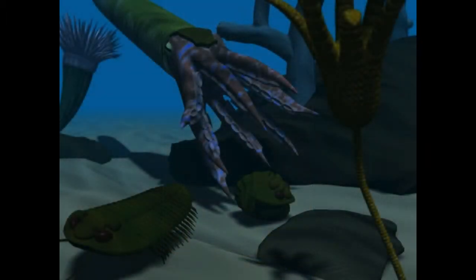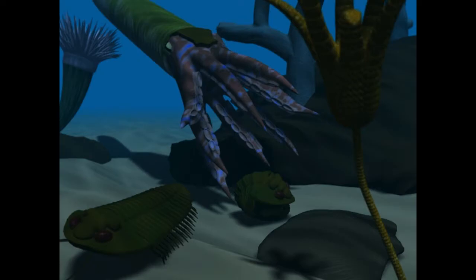This is what looks to be a piece of straight-shelled nautiloid, which is basically a long squid-like animal that invaded the Devonian seas. This came from our second site we went to, which is also in West Virginia. This is a little bit younger — I think it's around 380-something million years old.